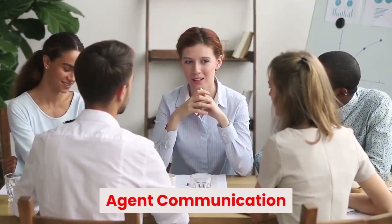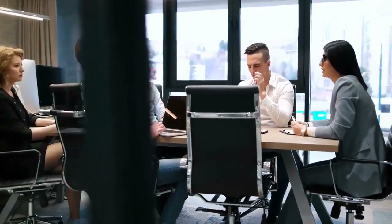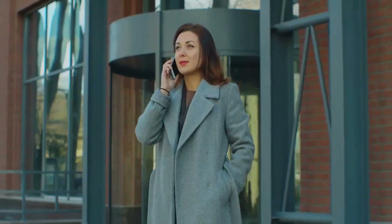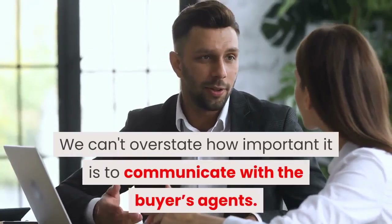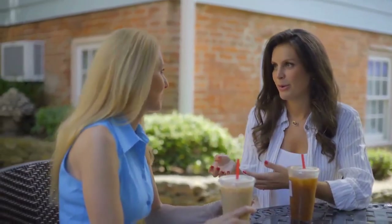Agent Communication. As the listing agent, it is Suzanne's responsibility to communicate with all showing agents. She requests feedback after a showing, answers their questions, uncovers buyer motivation, and solicits offers. She is constantly on the phone while showings are happening. We can't overstate how important it is to communicate with the buyer's agents. It is an opportunity to explain to them how to write offers in the terms that are most beneficial for our client, the homeowner.